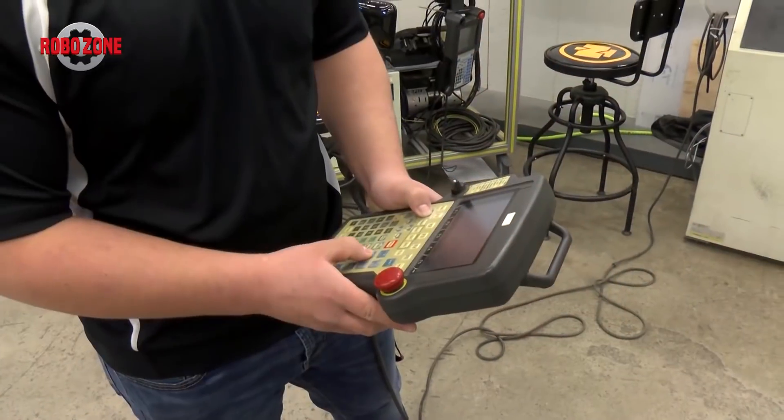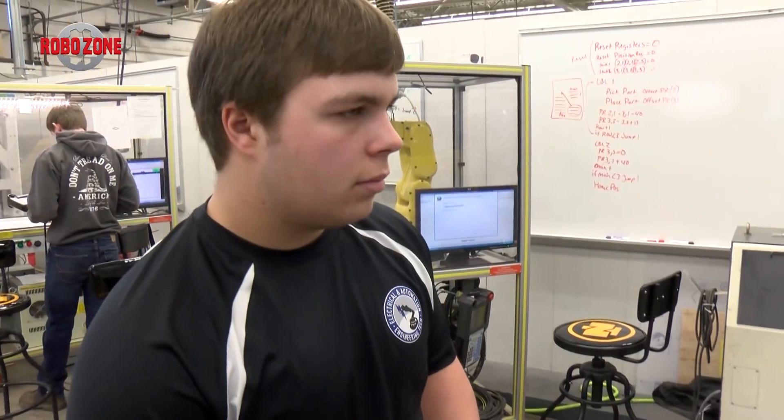The training prepared me by giving me basic knowledge of FANUC robots and also FANUC certification, so that'll be something I'll be able to use all throughout my future.